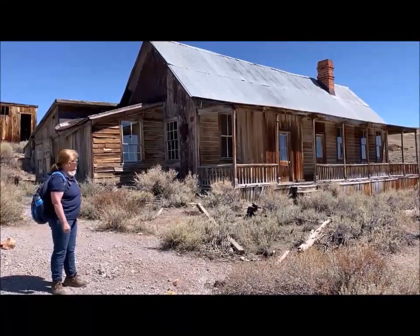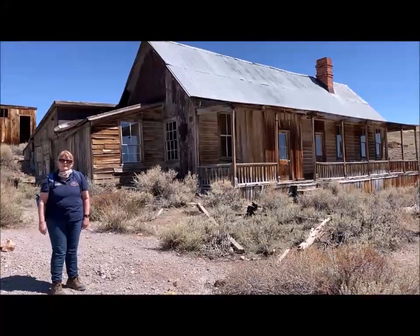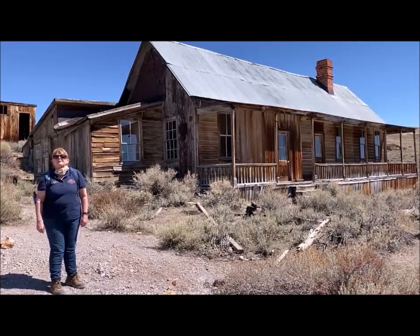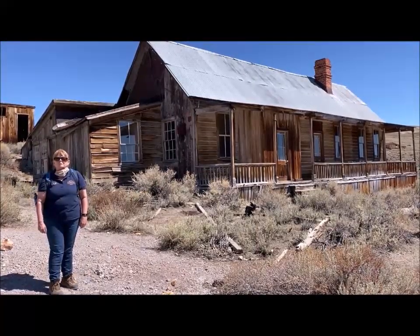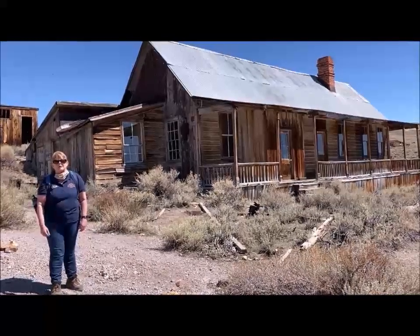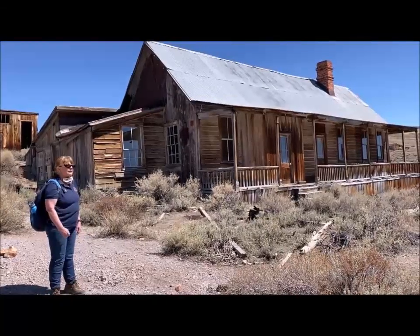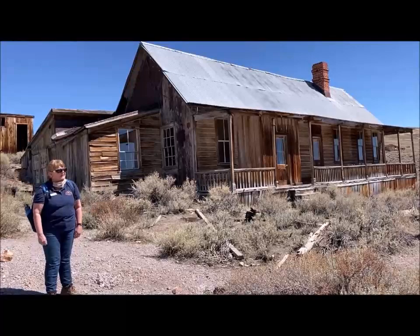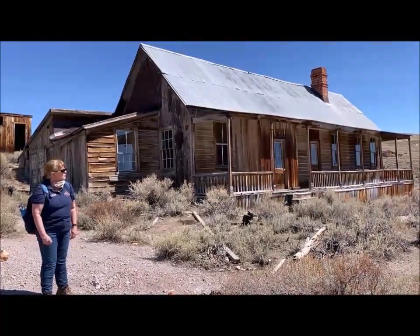You might have heard that Theodore Hoover had a very successful younger brother — that's right, it was Herbert Hoover, who went from being a famous mining engineer to going to work for some presidents and then becoming president himself after being elected in 1928. He did come to visit his brother here in Bodie in 1905, took time out from his busy schedule, and they had a great time roaming all over the area and enjoying themselves.